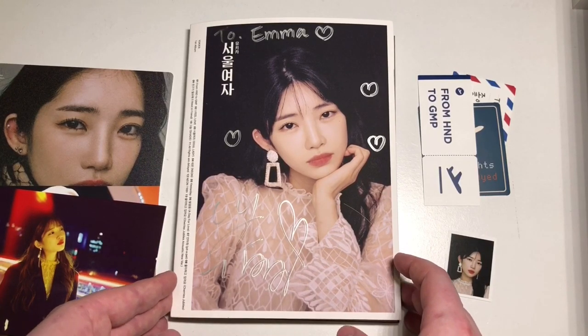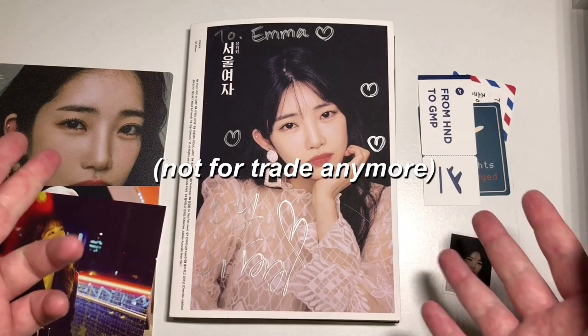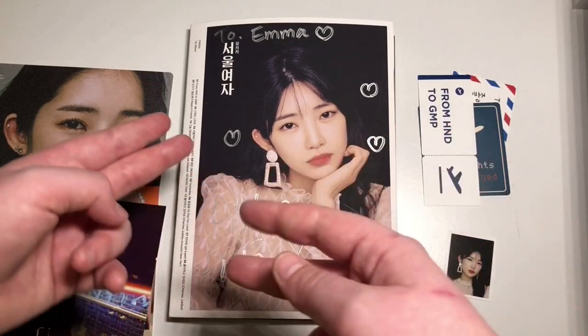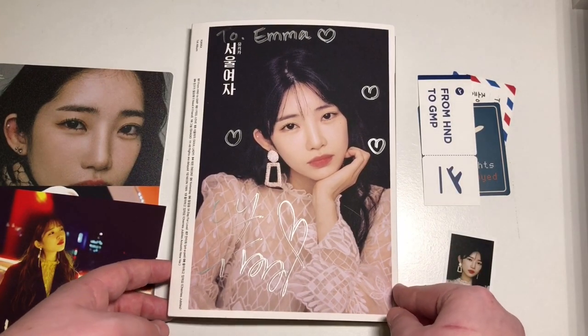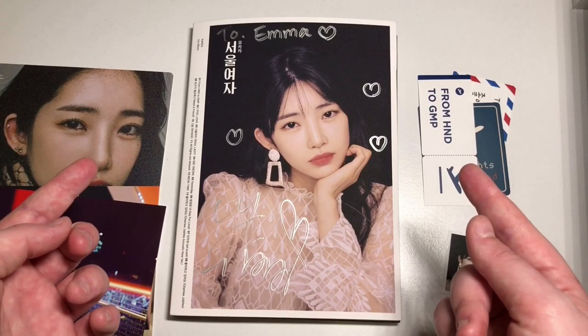So that is it for this clip. Everything will probably be up for trade already. So if you collect Yukika and you want to trade, let me know. But yeah, I'm so happy. Let's move on to the next clip of this collective K-pop haul.